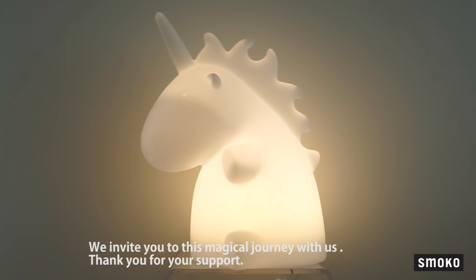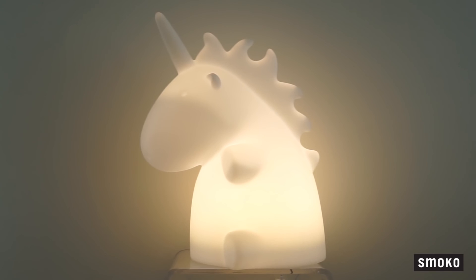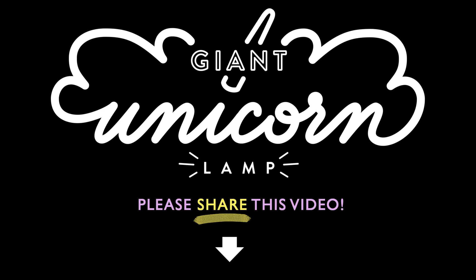We invite you to this magical journey with us. Thank you for your support. We'll see you next time.